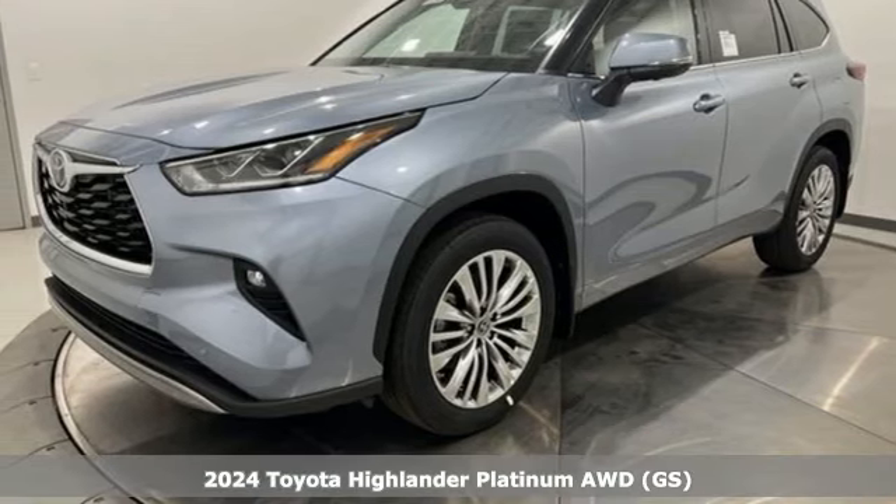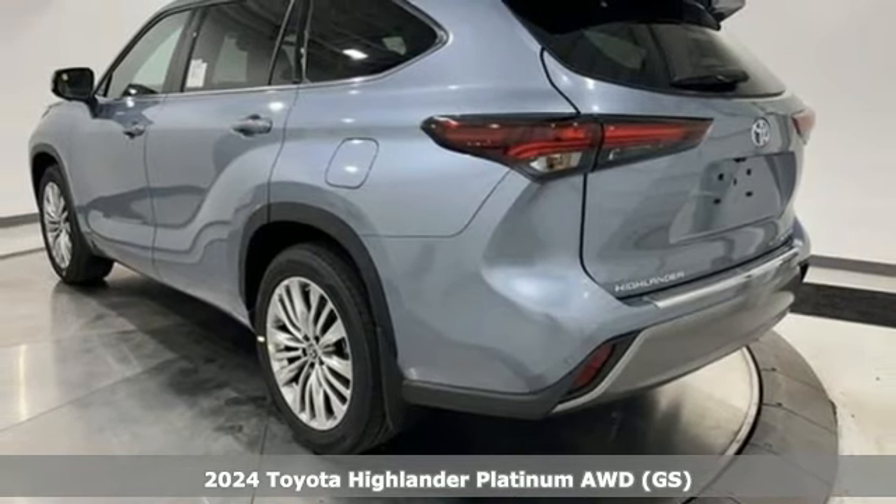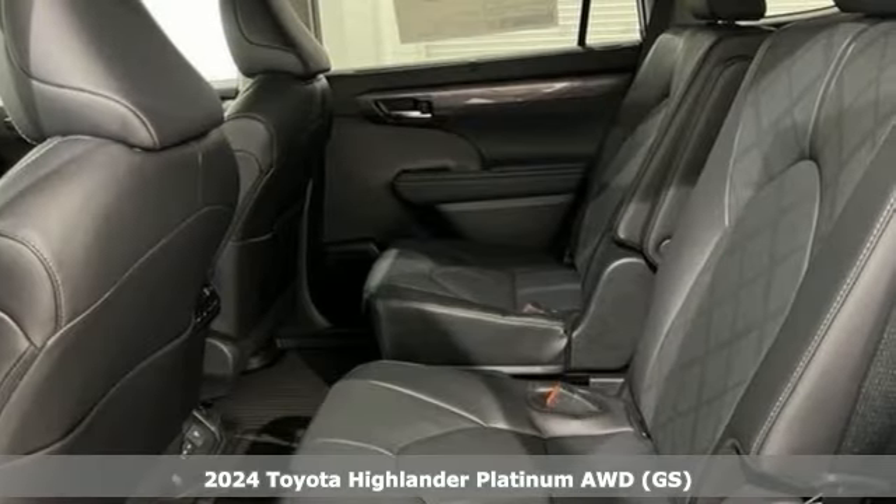It's a new 2024 Toyota Highlander. Whether you are getting away or just getting around town, the Highlander makes the journey a little more fun.